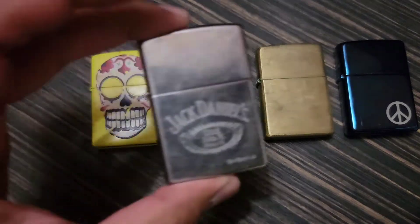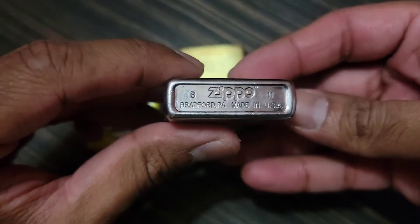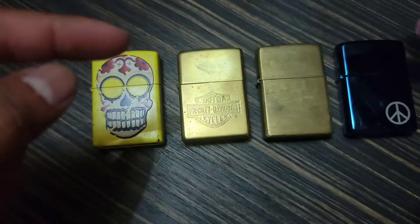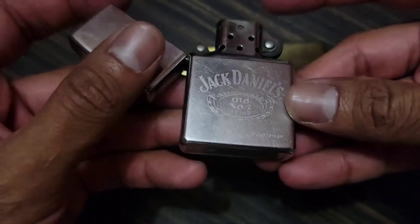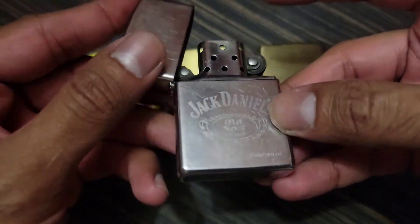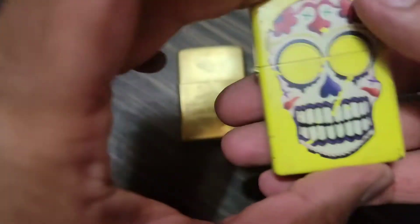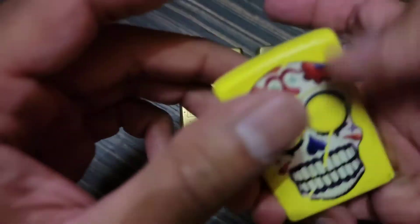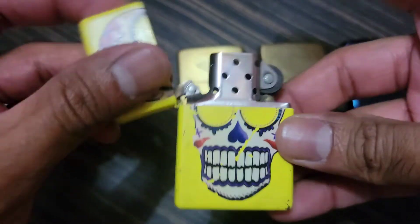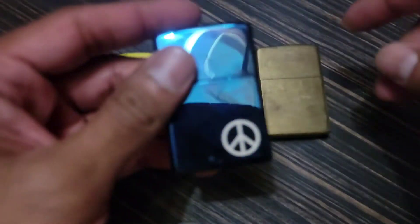Let's start with Jack Daniels — I'm sure you guys are familiar with the brand. It's 2011. I'll just do a very quick video to show you guys what I was able to pick up, and we'll do a deep dive with inserts later on. Also a skull, very common, 2015, and then Bradford.